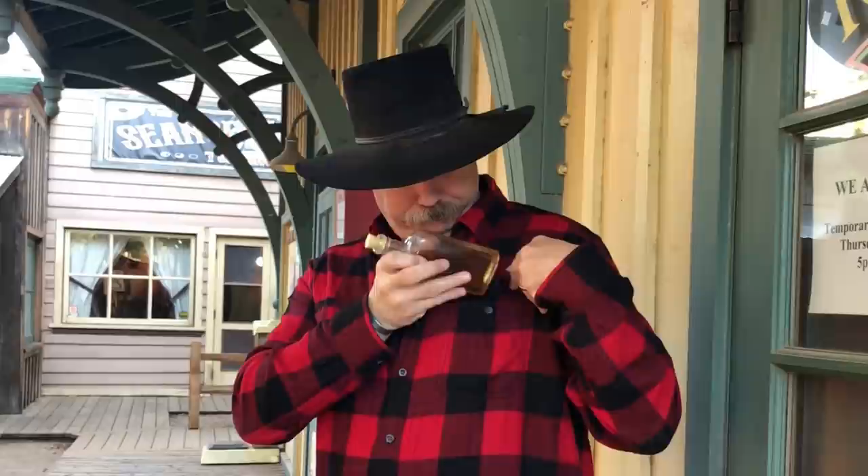Flasks is a subject that is near and dear to my heart — or my hip — wherever I carry it at the time. They are meant for the person on the go to have a quick little nip of his or her alcohol of choice.